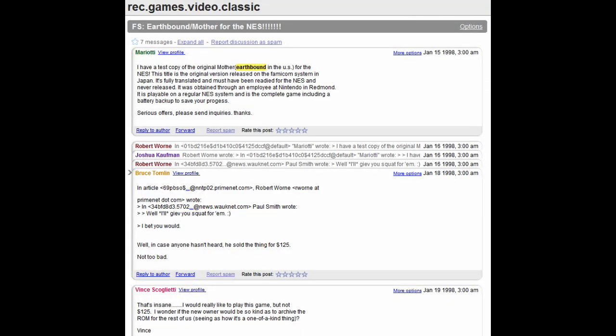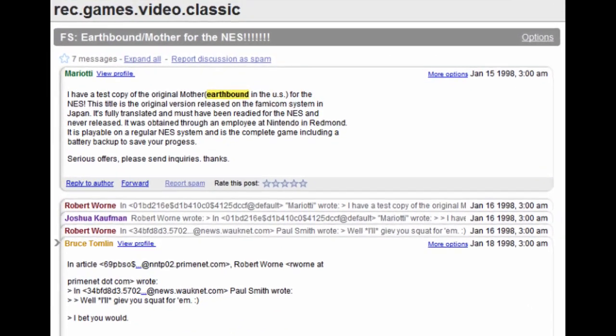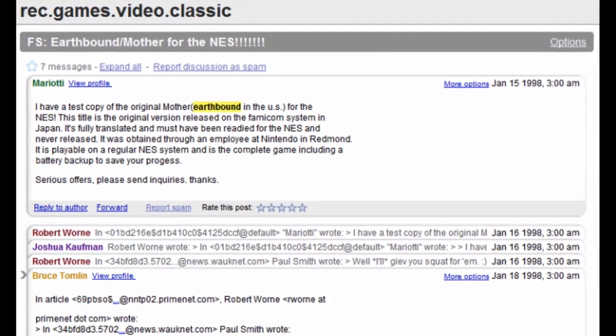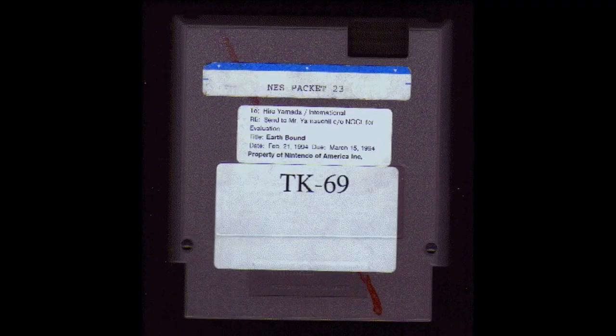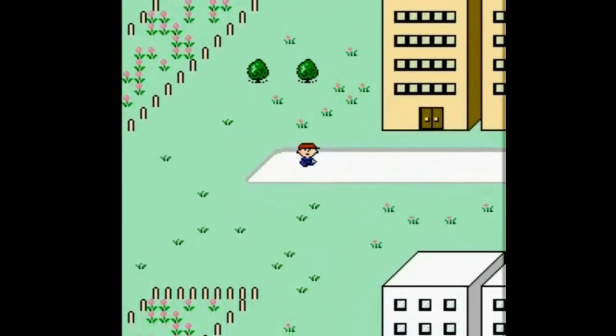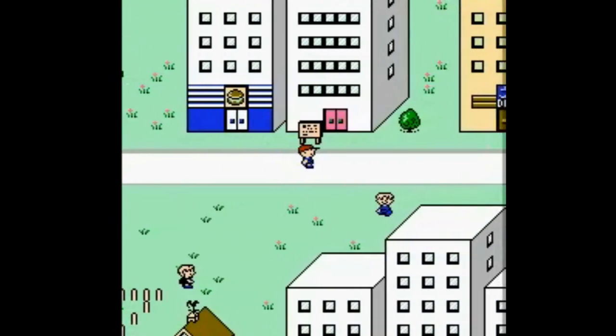There are three, possibly four, of these prototypes that exist in the wild. The first known public appearance of these EarthBound prototypes occurred in 1998 on the rec.games.video.classic forums, when someone named Mariotti was basically selling it to rare collectors who wanted it. According to him, he received it from a mysterious Nintendo of America employee. If you've played EarthBound for the NES on an emulator, this is the ROM dump that was used.